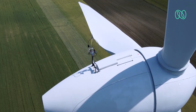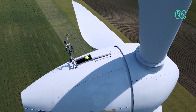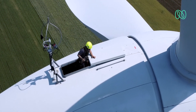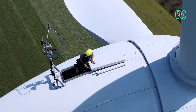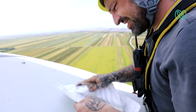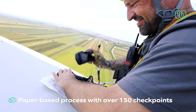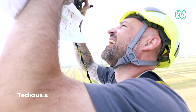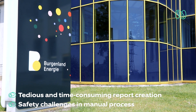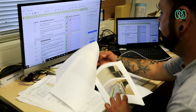Turbines need inspections approximately every two months and on an on-need basis, like after storms. Till now, manual inspection required two field inspectors to capture images and notes by climbing up the turbines and following a 150-plus point paper checklist. The process was tedious and time-consuming, requiring coordination with the back-office team to digitize reports and map images with incidents.